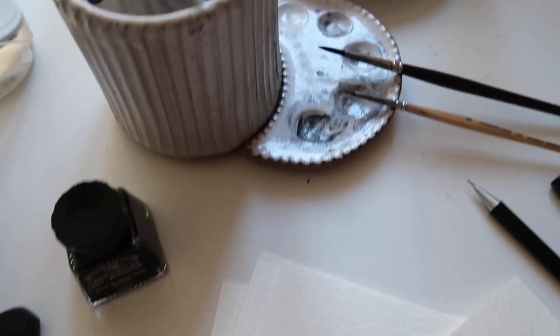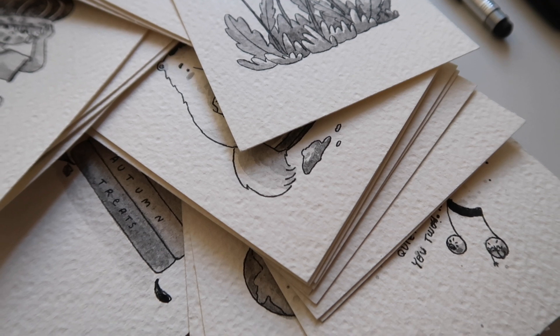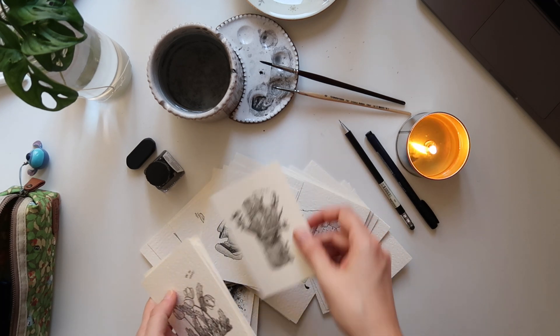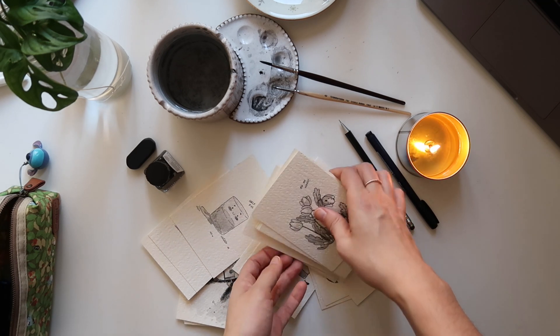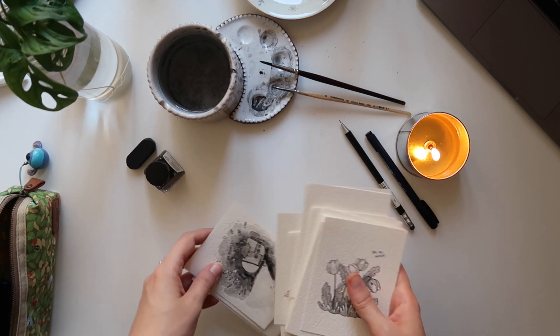I hope you enjoyed this little series of videos. It has been a pleasure for me to bring you through the painting processes of this challenge. I think it's time to say goodbye, and see you in the next video. Bye!